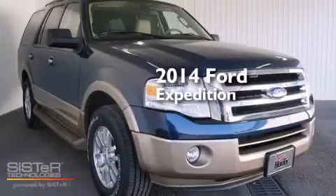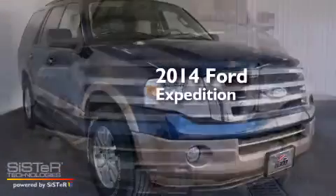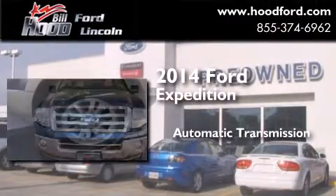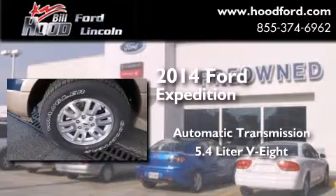This is a brand new 2014 Ford Expedition. This SUV has an automatic transmission and a 5.4 liter V8.